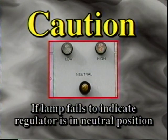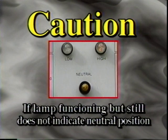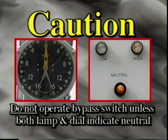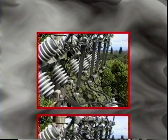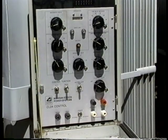Also, if the neutral lamp indicates that the regulator is in the neutral position, first check to ensure the lamp is functioning correctly. If the lamp is functional but still does not indicate neutral positioning, the source voltage will need to be de-energized in order to remove the regulator from service. We repeat: unless your company has specific instructions for this situation, do not close the bypass switch unless both the drag-hand indicator and the neutral lamp indicate neutral, or the source voltage has been de-energized. Once the source has been de-energized, close the bypass switch, open the source-side disconnect switch, open the load-side disconnect switch, and restore power to the circuit.